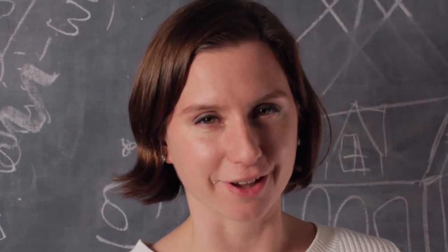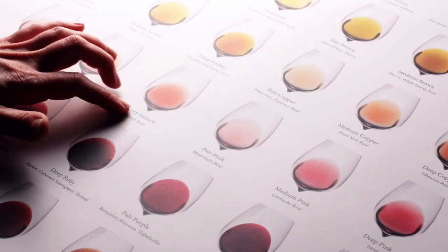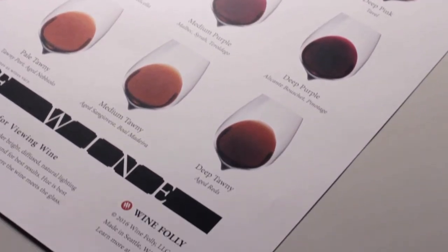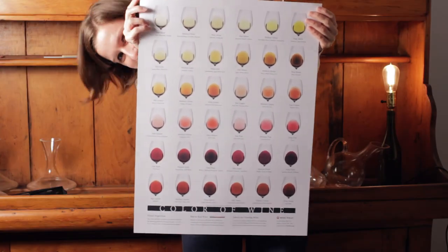In order to wrap your head around the color in wine, we created this poster. It includes professional terminology used to describe the different hues, such as straw, amber, ruby, purple, and garnet. And there are example wines for reference. Wine is beautiful, but it's even more fascinating when you know what you're looking at.